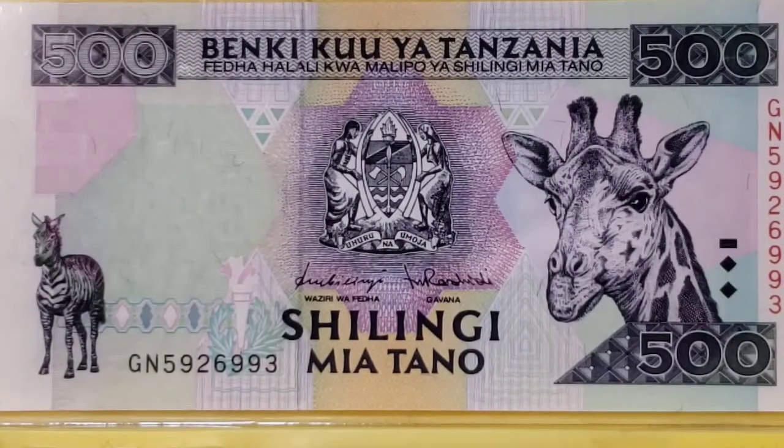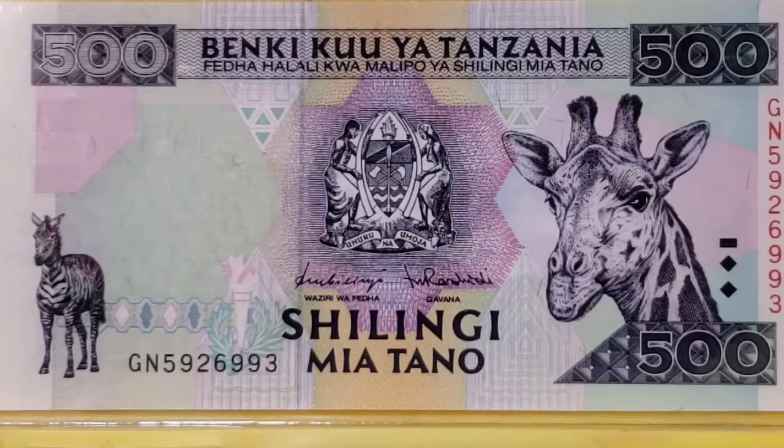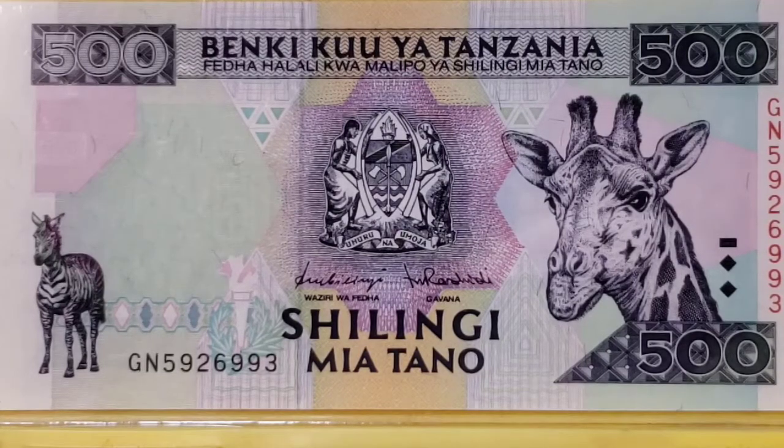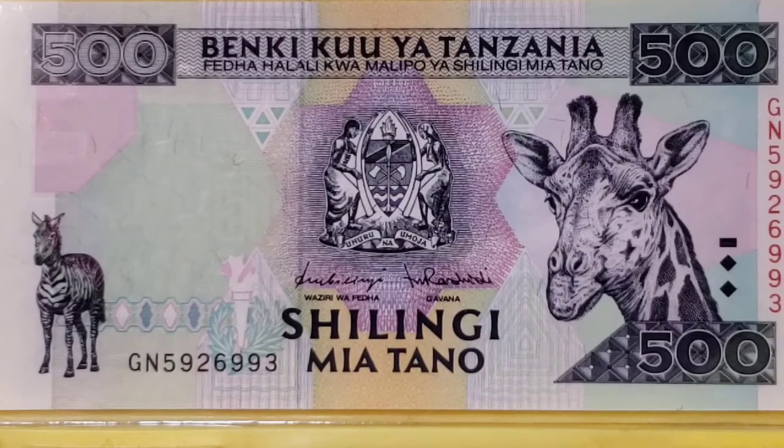Welcome, friends and fans, to another episode of Numismatic Notes with Benjamin. I am Benjamin, and tonight I'm going to share with you a video of banknotes depicting giraffes. If you are a fan of mine and have become a subscriber, you should have received this video automatically. But if you haven't, I hope you'll take a second and click the like and subscribe button, and feel free to leave any comments and questions you might have about giraffes on banknotes.